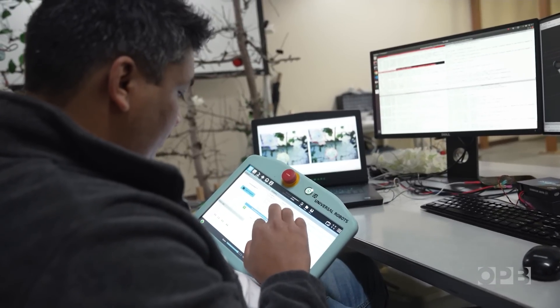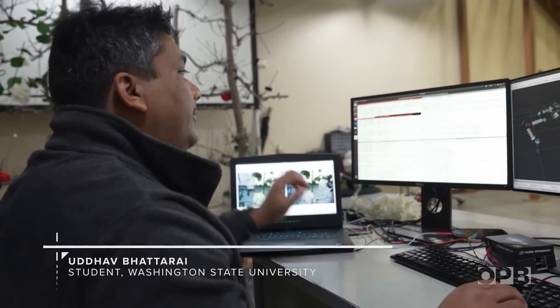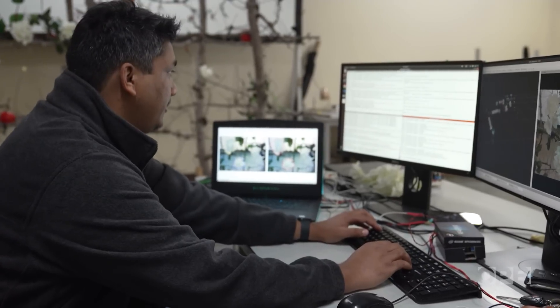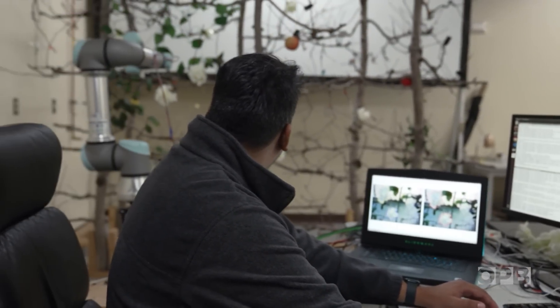Students at Washington State University are working behind the scenes to bring these robots to life. Udov is programming a robotic arm to trim flowers using a mock-up orchard. Needless to say, programming requires a bit of trial and error.